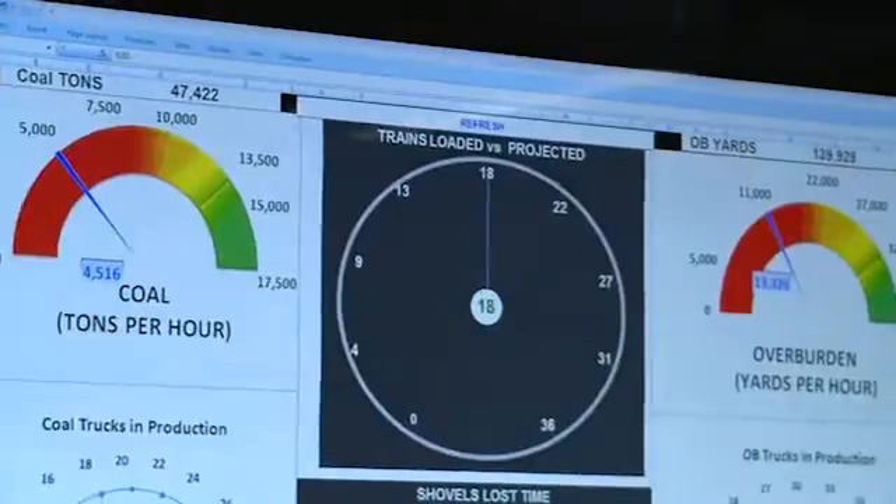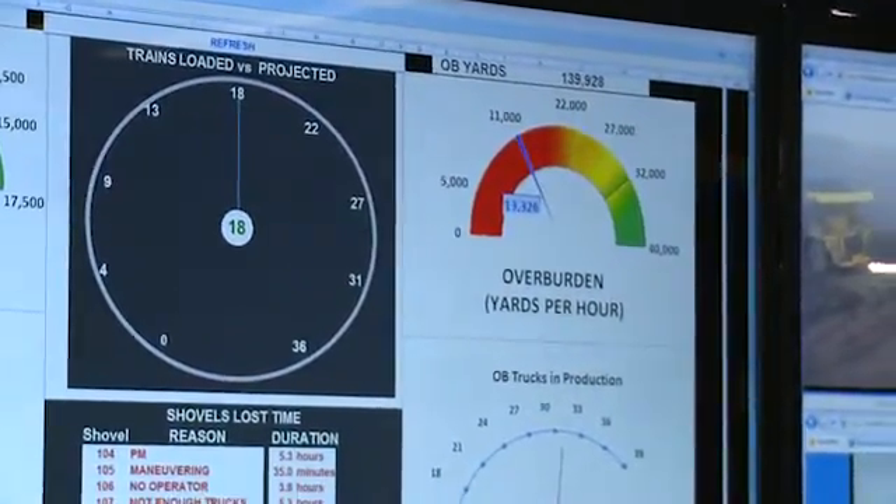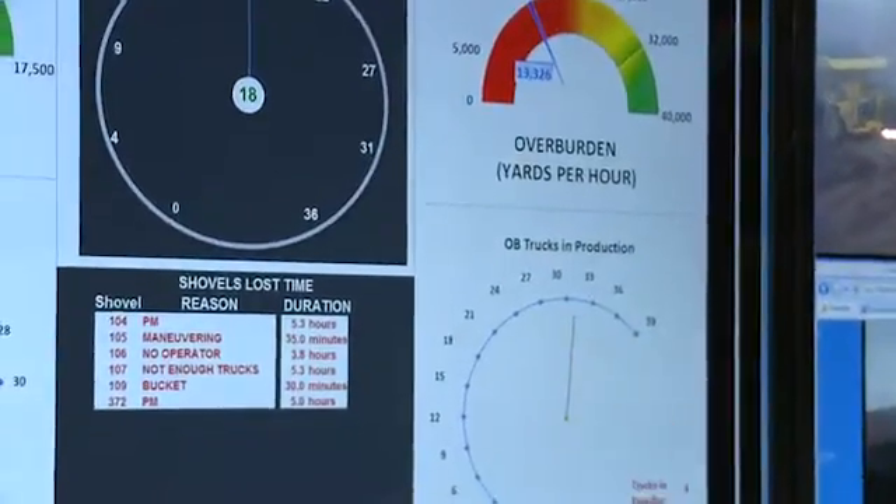What you're seeing up here is what's called a dashboard. What this is really meant to do is — it's like looking at your watch. It's just to find out how the mine is doing at any particular point in time.